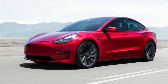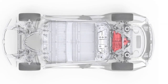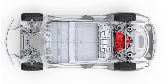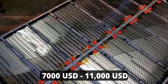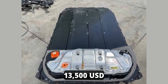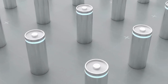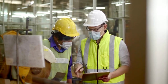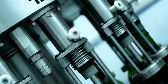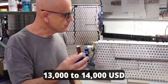A Tesla Model 3 has different standard range and performance range variants, with battery pack sizes between 50 kWh to 83 kWh. The average Tesla Model 3 battery price is between $7,000 and $11,000 US dollars, though prices as high as $13,500 for a 75 kWh battery have also been recorded. Currently, Tesla is working to reduce the costs of manufacturing their lithium-ion batteries, which should eventually lower replacement costs. After adding estimated labor and miscellaneous expenses, the total replacement cost for a Tesla Model 3 is expected to be around $13,000 to $14,000 US dollars.